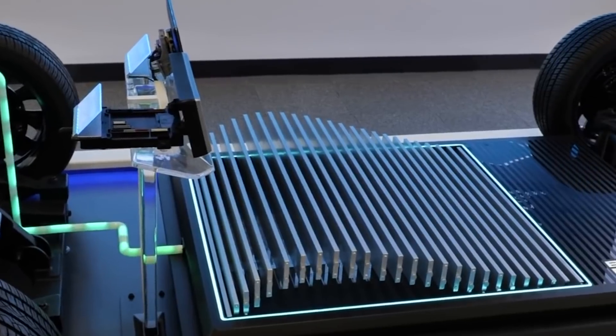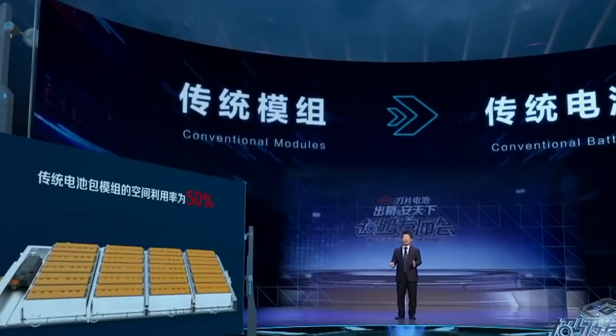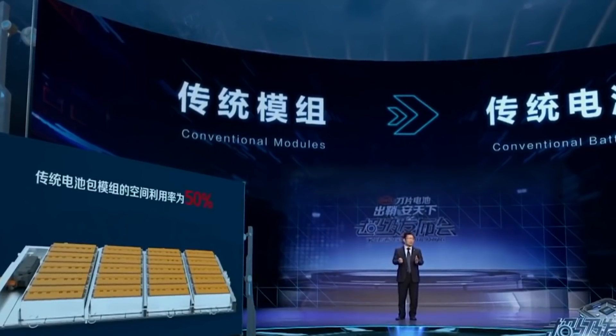Once installed in a battery pack, honeycomb structural panels provide sufficient support to the battery pack. Each long blade battery acts as a support beam, adding strength to the entire pack, according to BYD.